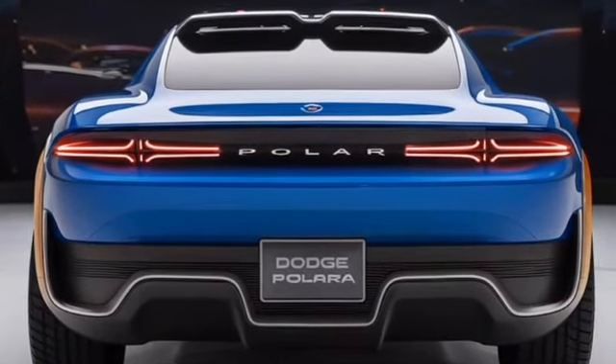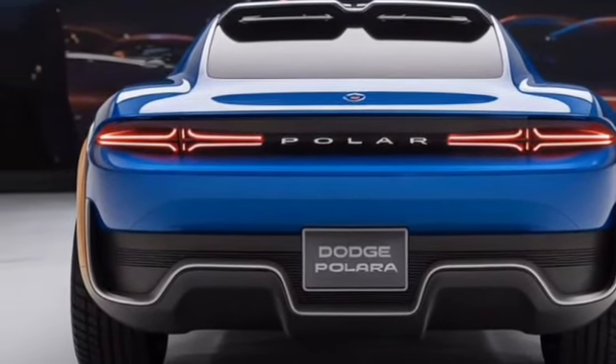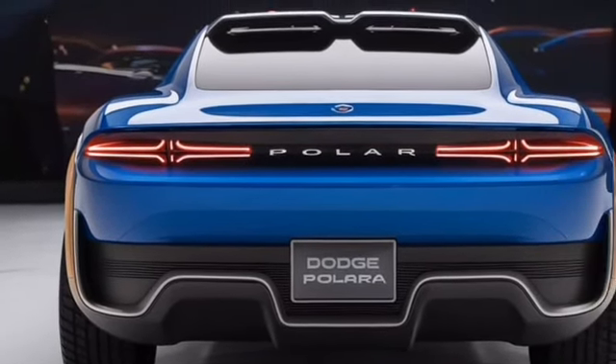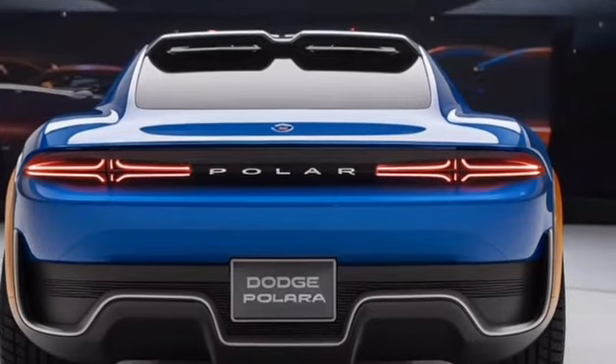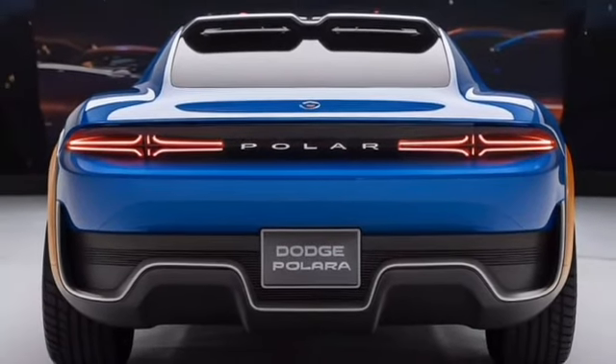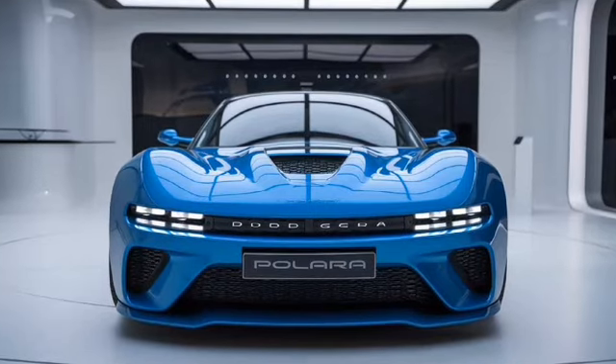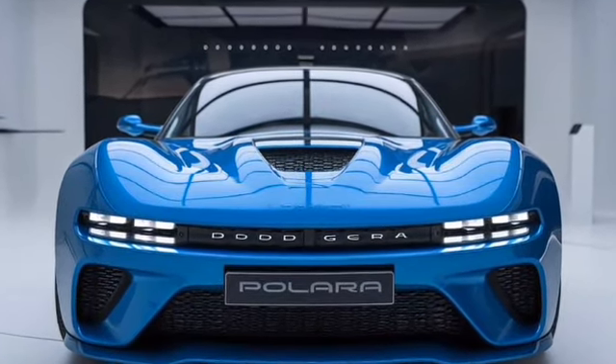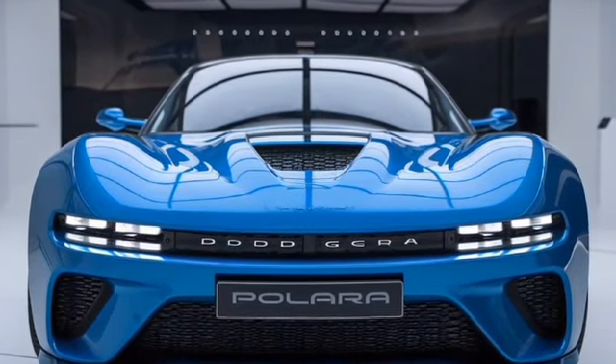Dodge kept the proportions muscular, with wide haunches over the rear wheels offering a stance that screams performance. The Polara sits on 20-inch alloy wheels designed with a unique multi-spoke pattern that enhances airflow around the brakes, improving cooling during high-performance driving.